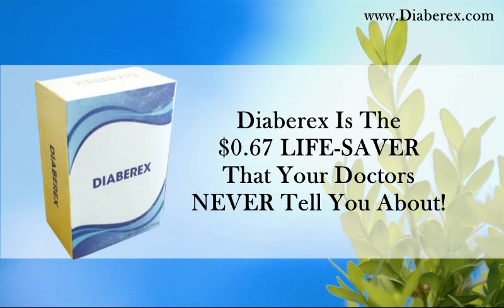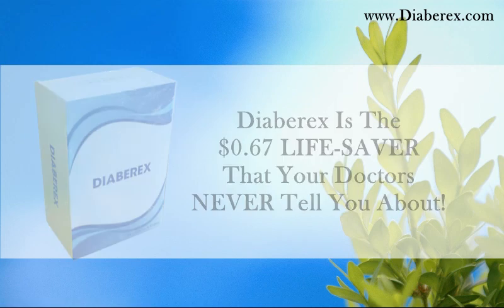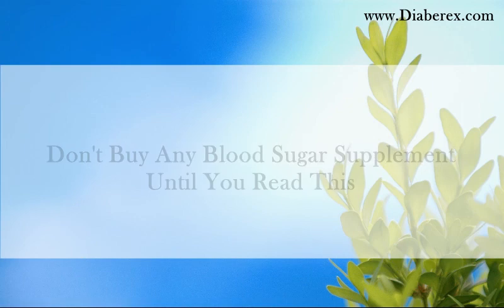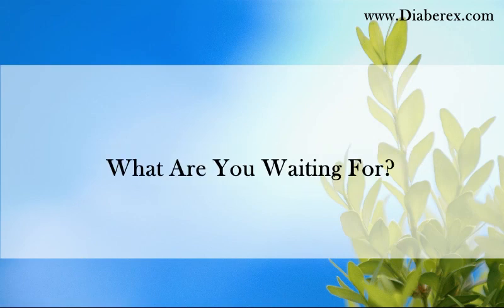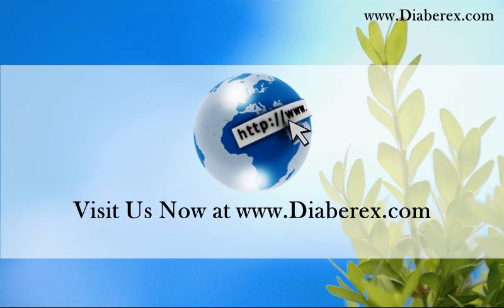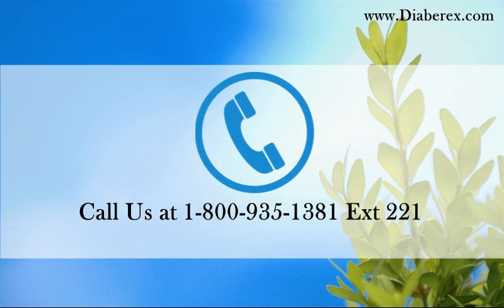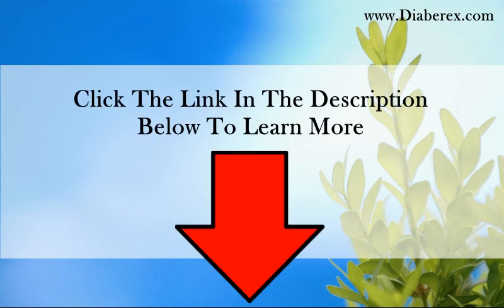Diaberex is the 67-cent lifesaver that your doctors never tell you about. Don't buy any blood sugar supplement until you read this. Visit us now at www.diaberex.com, call us at 1-800-935-1381 extension 221, or click the link in the description below to learn more.